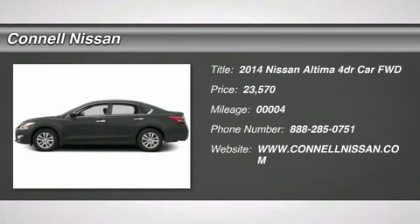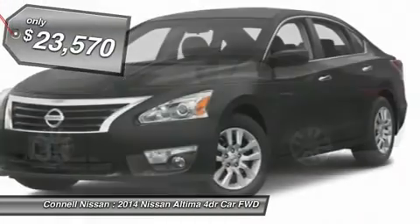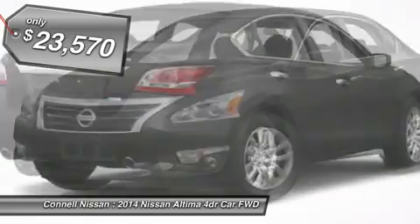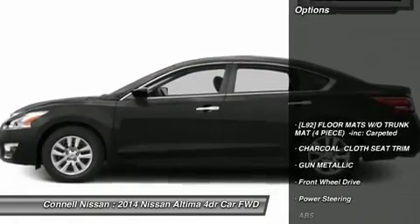Connell Nissan rents Versa, Altima, Electric Leaf, and the NV Commercial Van daily, weekly, and monthly. Prices are net of all rebates; leases are excluded. Must be a California resident. Incentives include MEC Cash, which requires financing with MEC. Connell Nissan is the number one GT-R dealer in the USA for total sales since 2009.